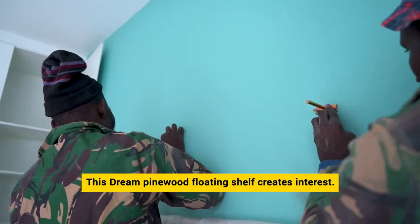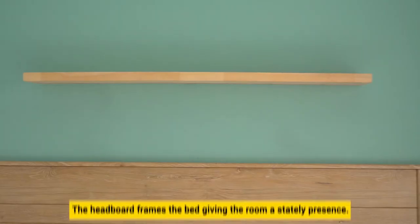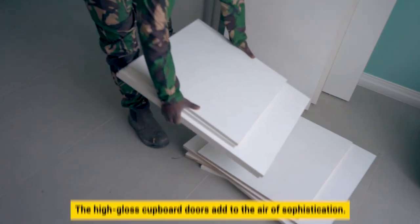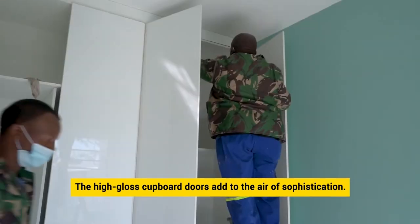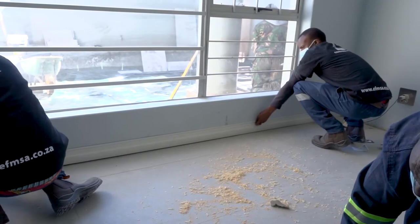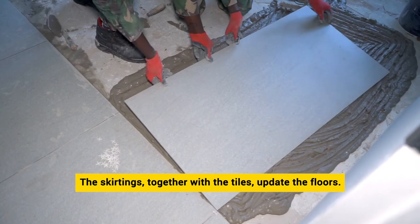This dream pinewood floating shelf creates interest, and the headboard frames the bed, giving the room a stately presence. The high-gloss cupboard doors add to the air of sophistication, and the skirtings together with the large concrete-look tiles update the floors.